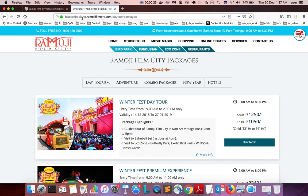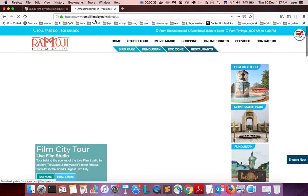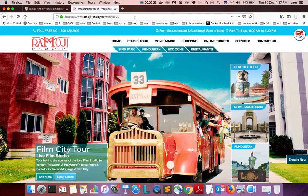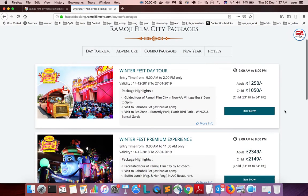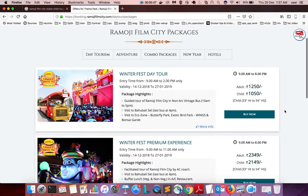First, we need to go to booking.ramojifimlcity.com/day2/packages, or you can directly go to ramojifilmcity.com/day2, then click on 'Online Tickets'. Here you can see different packages — for example, Winterfest Day 2.